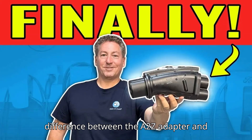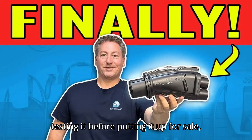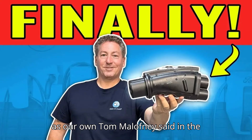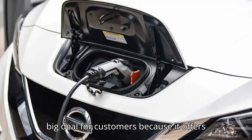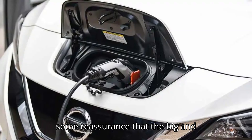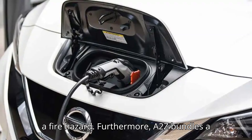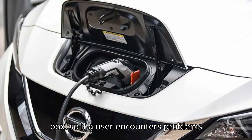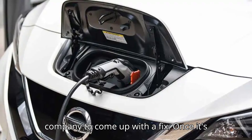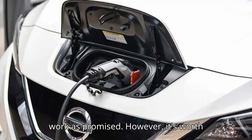The biggest difference between the A2Z adapter and other products on the market is that A2Z actually went through the trouble of testing it before putting it up for sale, as our own Tom Malufny said in the unboxing video embedded above. That's a big deal for customers because it offers some reassurance that the big and expensive piece of plastic between their car and the DC fast charger won't become a fire hazard. Furthermore, A2Z bundles a USB cable and USB memory stick in the box. So if a user encounters problems with the adapter, they can contact the company to come up with a fix. Once it's ready, the adapter's software can be flashed via the included cable to make it work as promised.